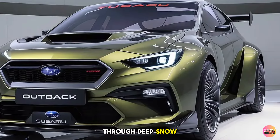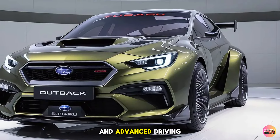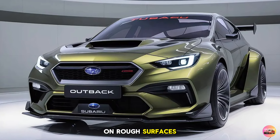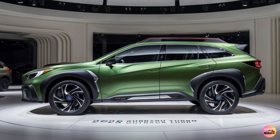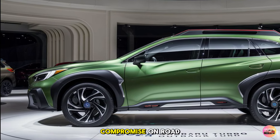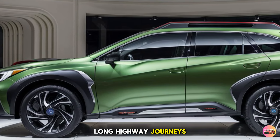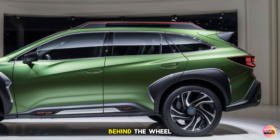Whether you're driving through deep snow or taking a dirt road to your favorite hiking trail, the combination of all-wheel drive and advanced driving modes gives you confidence. The suspension has been tweaked as well, offering better stability on rough surfaces while still maintaining a smooth, comfortable ride on highways. Despite its off-road capability, the 2026 Subaru Outback Turbo doesn't compromise on road performance — the suspension strikes a balance between comfort and control, and steering is precise with just the right amount of feedback.